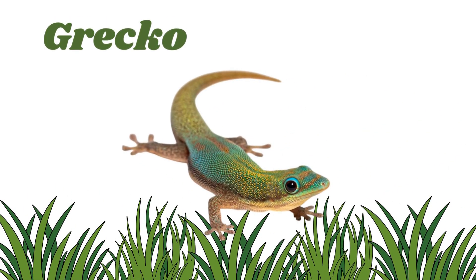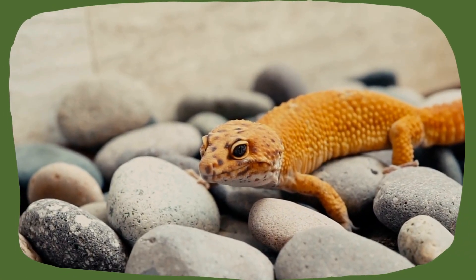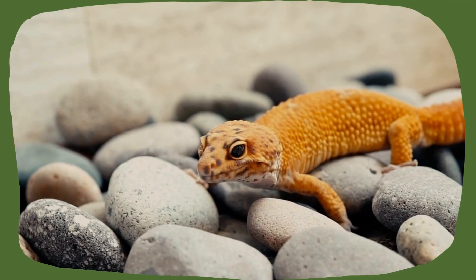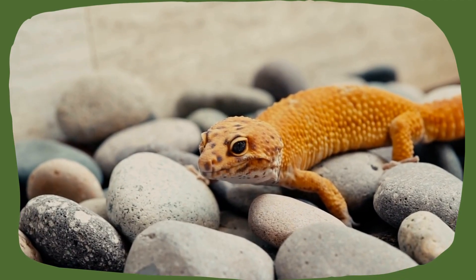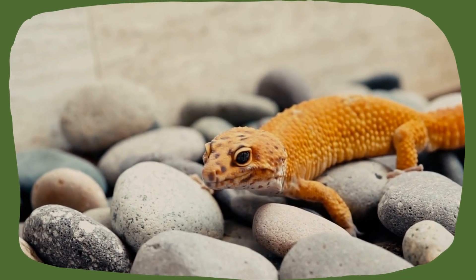Gecko. They are a special kind of lizard with sticky toes that help them walk on walls. Some make squeaky sounds, and their big eyes help them see in the dark.